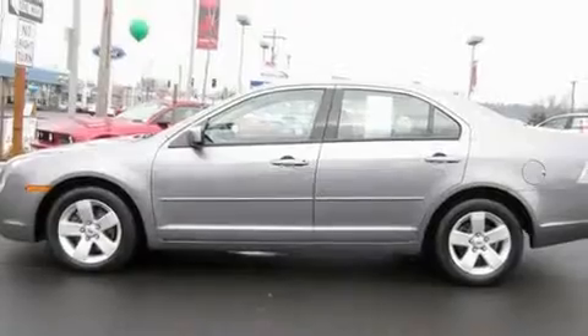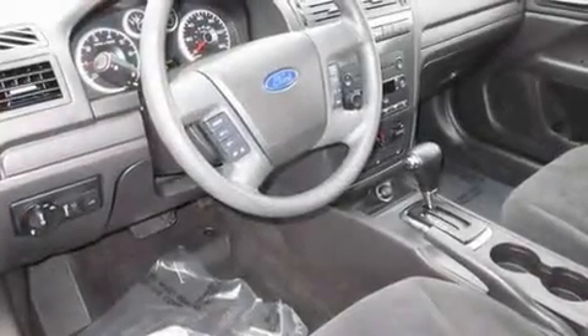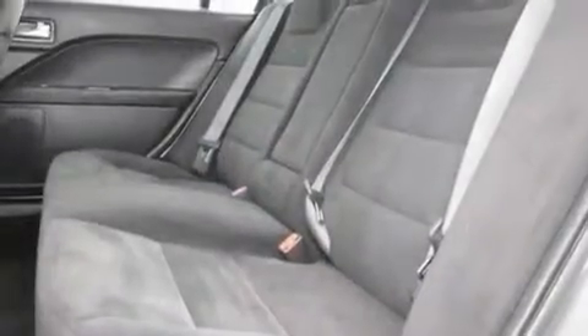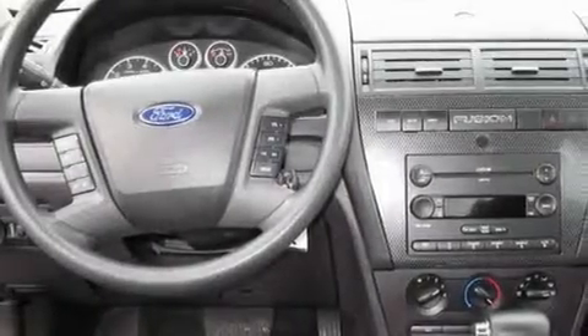Its top features include steering wheel mounted controls, an auto-dimming rearview mirror, a rear window defroster, MP3 compatibility, alloy wheels, a traction control system, an anti-lock braking system, keyless entry, an MP3 CD changer, and cruise control.